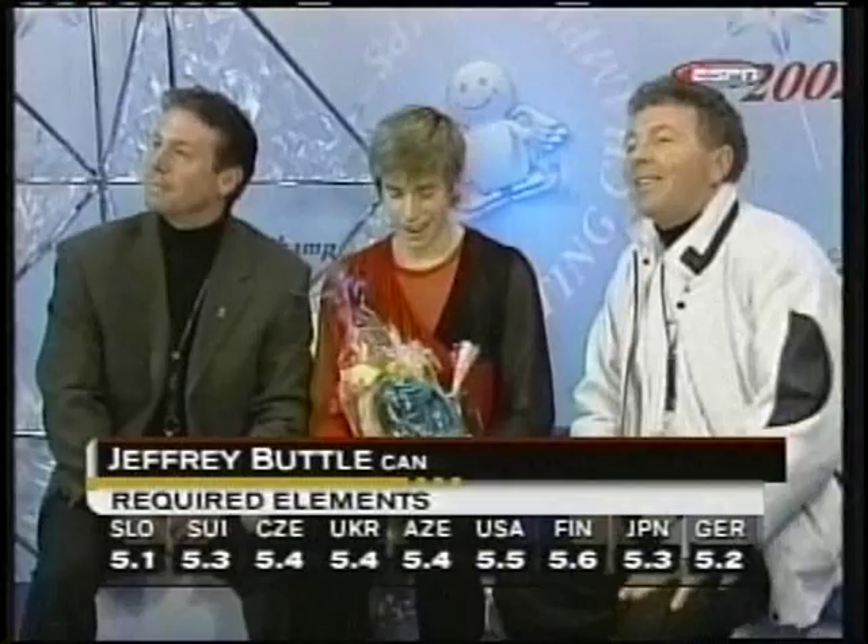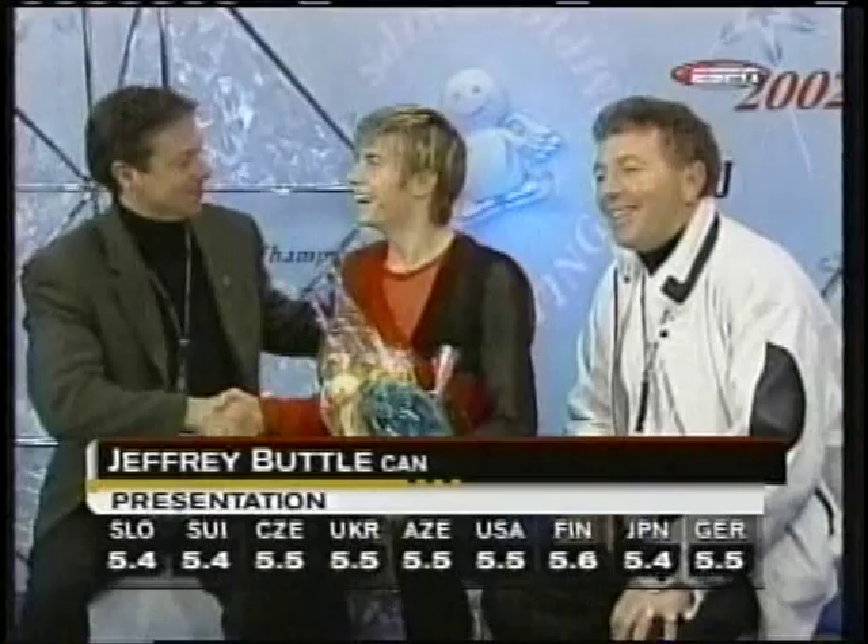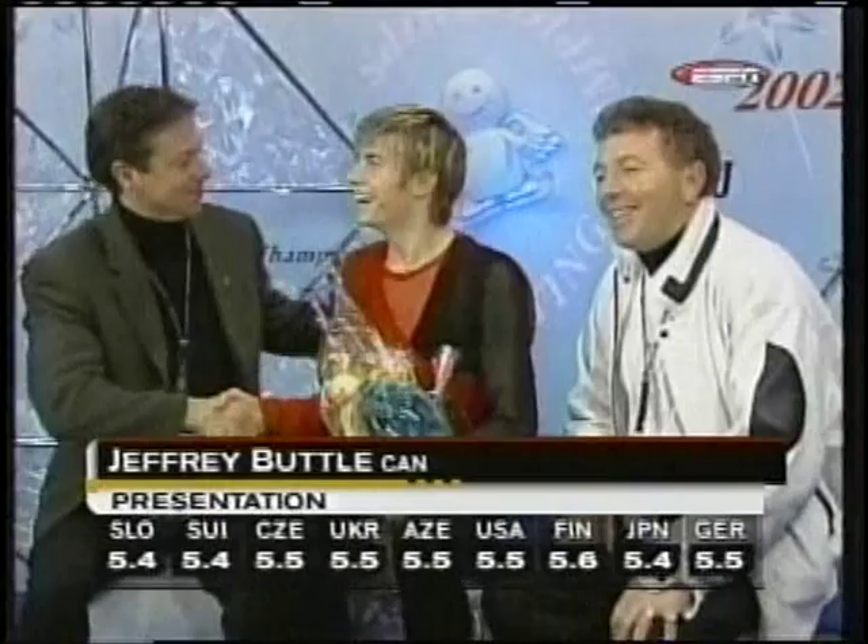First set: 5.1 to 5.6. They're very clear. He is in first place, I believe, with these marks — certainly right across the board, with the exception possibly of the German judge at the end, but those are very good marks. Doug Lee on the right side of your screen continues to coach Elvis Stojko and also coaches Takeshi Honda. Presentation marks: 5.4 up to 5.6. So Jeffrey Buttle off to a great start here in Nagano.